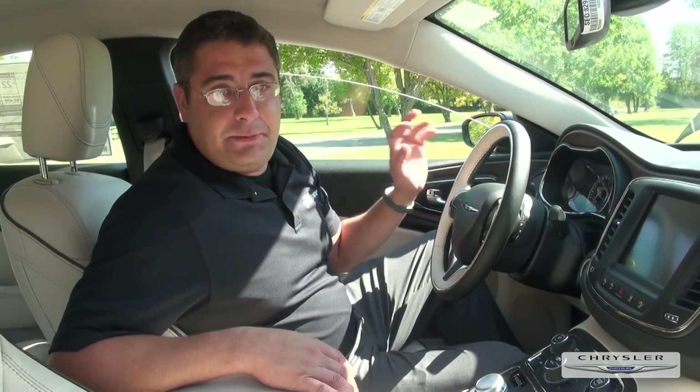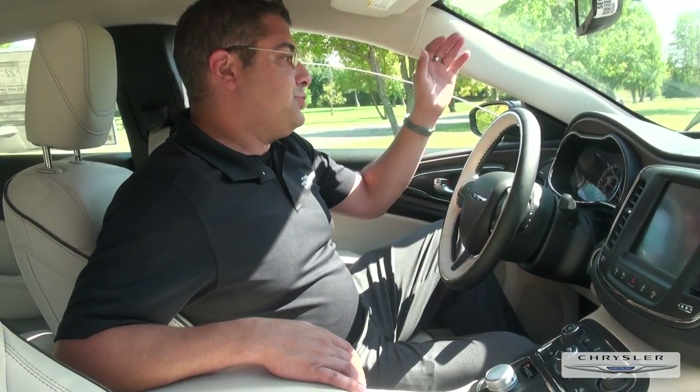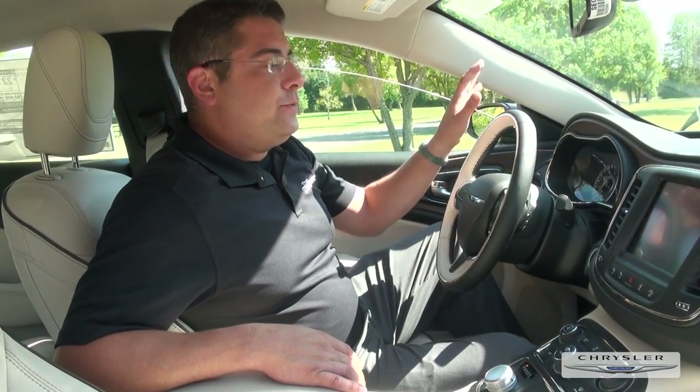What I really like about the Chrysler 200 is the customizable dash. You can put the temperature on the left, how fast you're going on the right, what direction you're going — any way you'd like it, you can set it up.